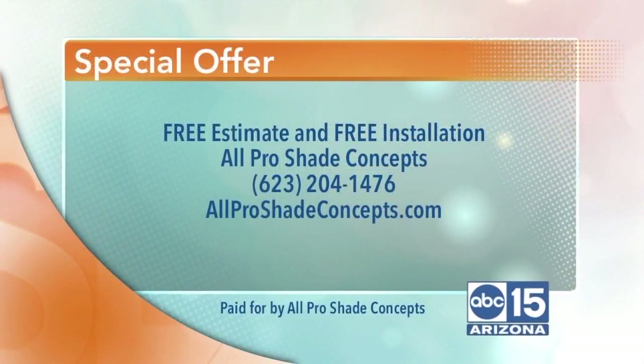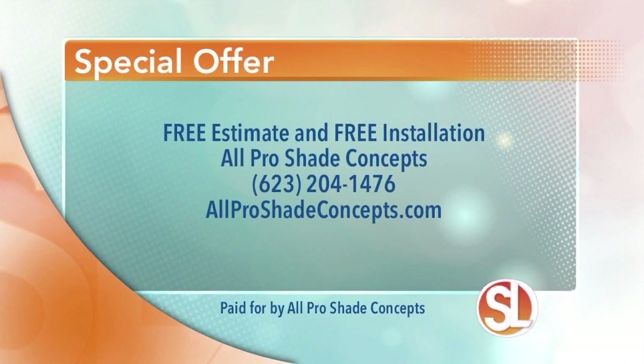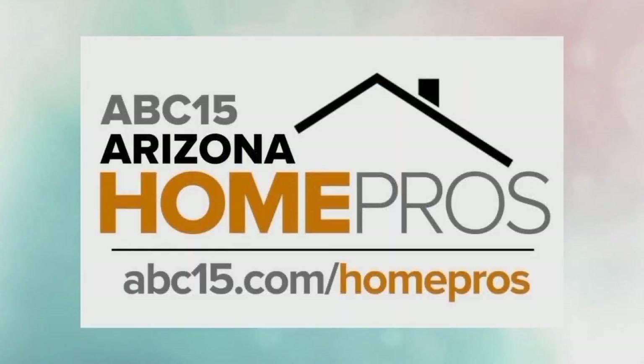Let me give our viewers at home some information. Robert's offering a free estimate and pre-installation, and he doesn't even have to come inside your home — he can do it all outside. All Pro Shade Concepts: 623-204-1476. Visit the website at allproshadeconcepts.com. Be sure to follow All Pro Shade Concepts and other businesses and services that can help you with your home. Our home pro experts make it easy — ABC15.com/homepros.